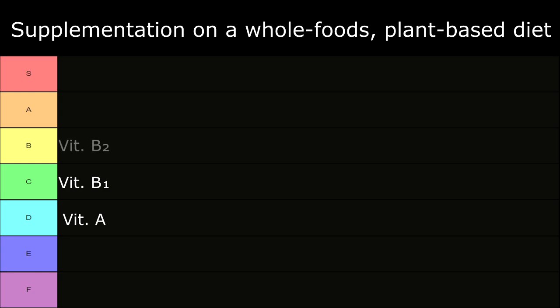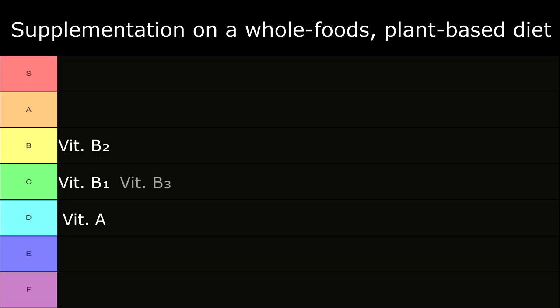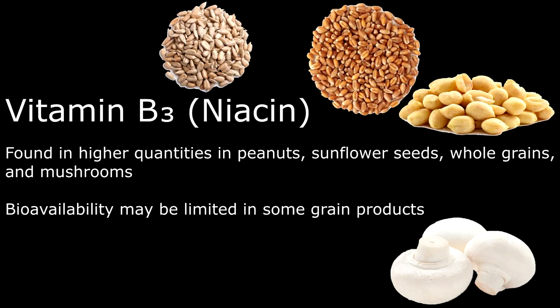In B tier: Vitamin B2, also known as riboflavin, found in higher quantities in mushrooms, sunflower seeds, whole grains, soybeans, almonds, and greens. In C tier: Vitamin B3, also known as niacin, found in higher quantities in peanuts, sunflower seeds, whole grains, and mushrooms. The bioavailability may be limited in some grain products.